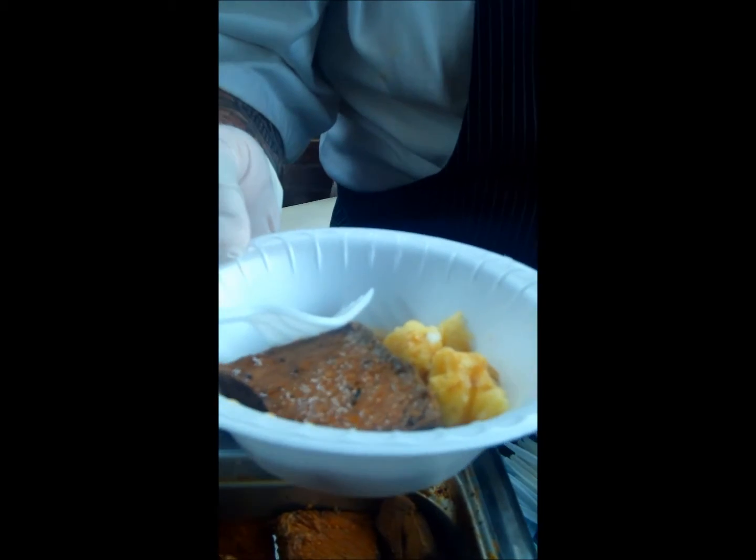I'm Tim from the Barrel House and this is a white cheddar polenta with a braised beef short rib and a Coca-Cola barbecue jus.